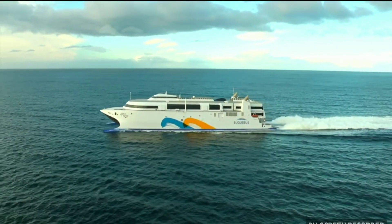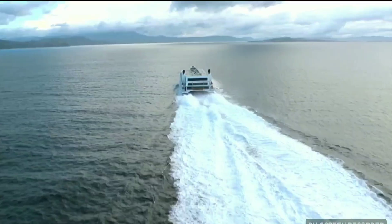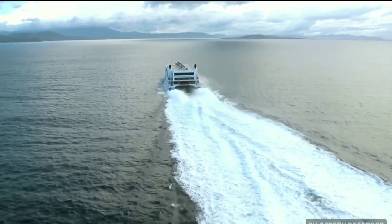This is the world's fastest ship. At 58 knots, or 107 kilometers per hour, she leaves all others in her wake.